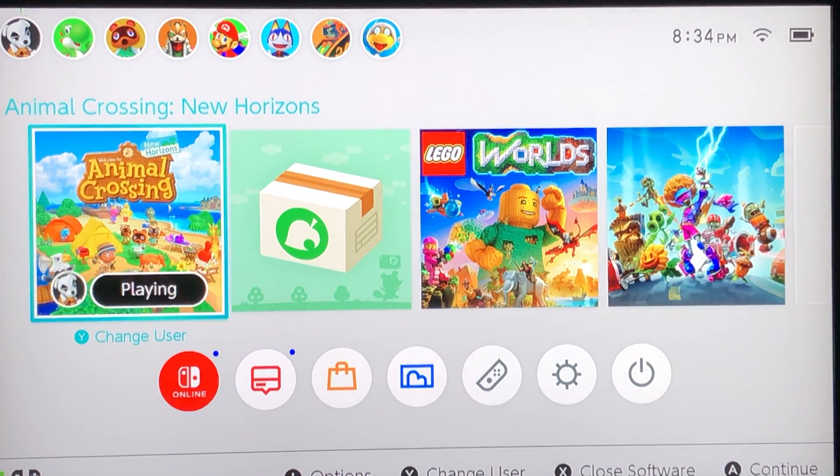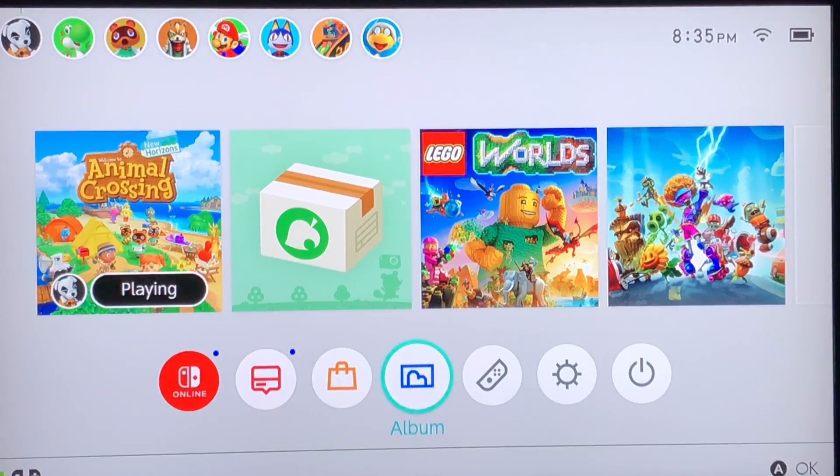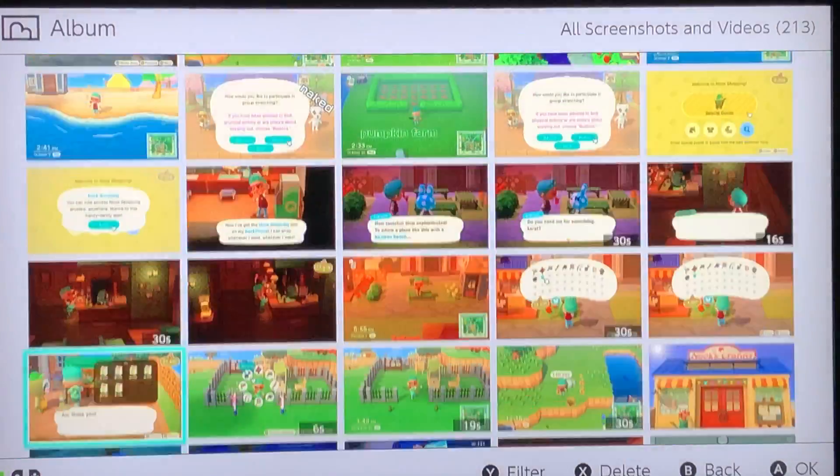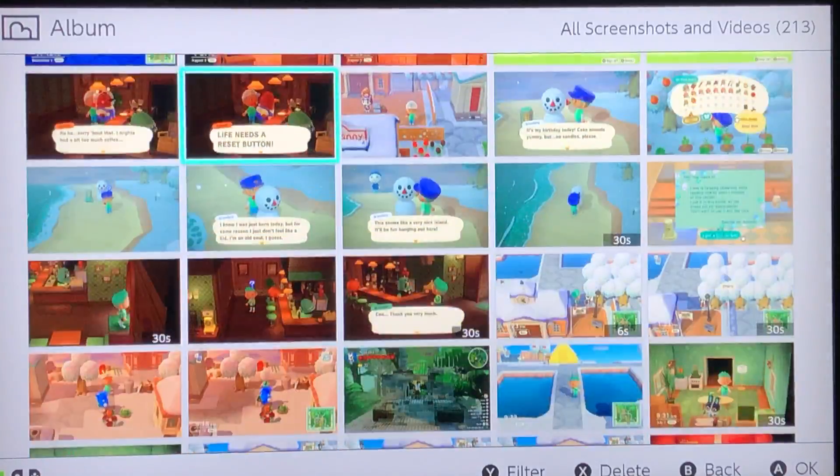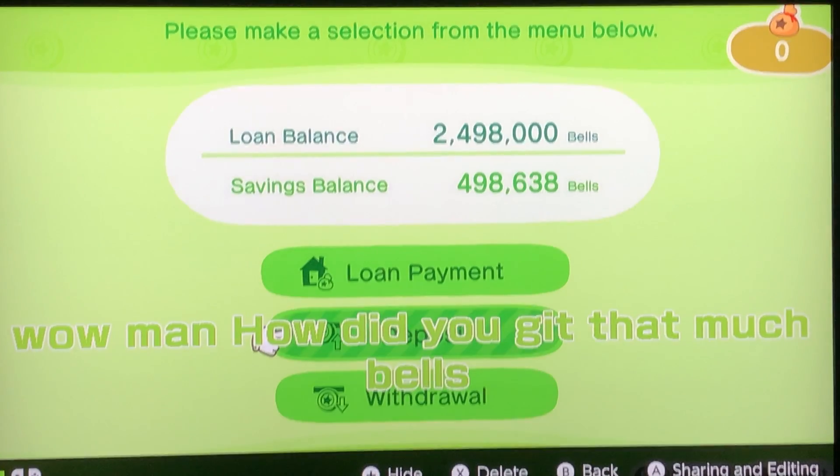And that's it for this video — slap that subscribe button. So what do you do with bells? You can buy things in Animal Crossing. And I forgot to show you the end-of-video thing. Here — this is how much bells I have in the savings balance. You're probably thinking, wow, how did you get that much bells? The way I got this much bells is because I use these top ways. So take it from me: have your farms, have your shells, do everything with them, even with the gifts you get from people — and sell those.